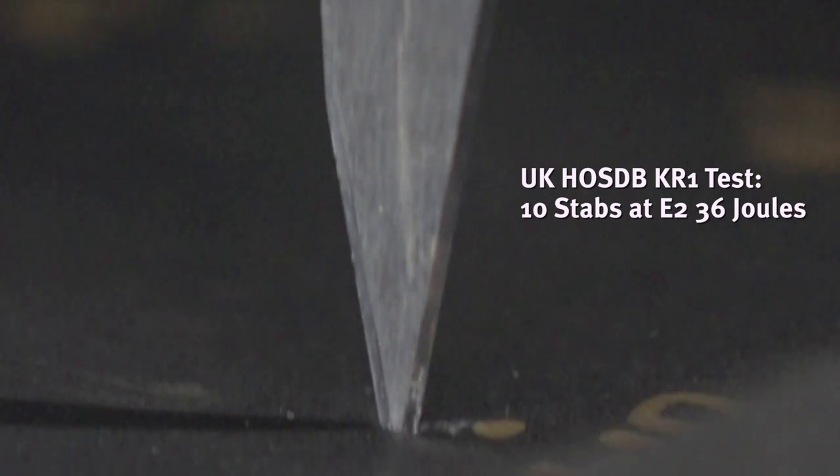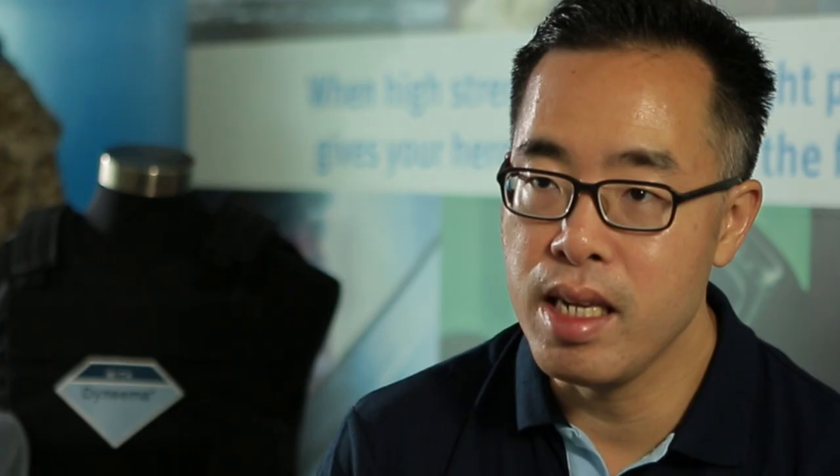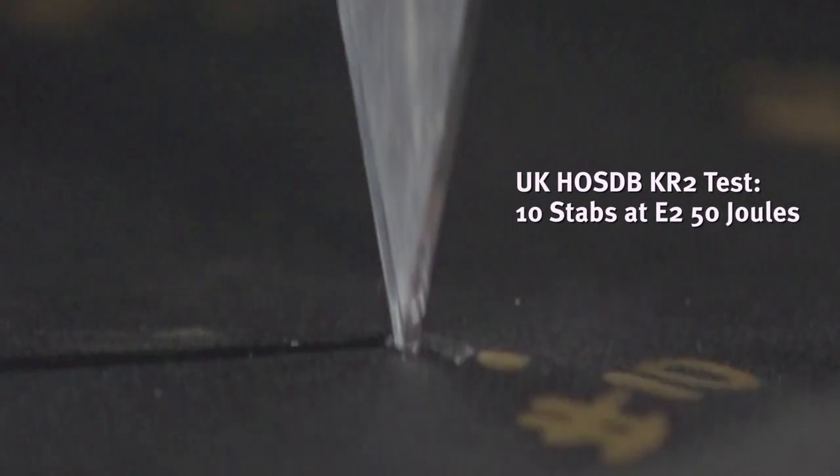This demonstration will be using the higher E2 strike energy force of the standard. You will see the P1B blade strike the vest packs 10 times each — at 36 joules for the KR1 test and 50 joules for the KR2 test.